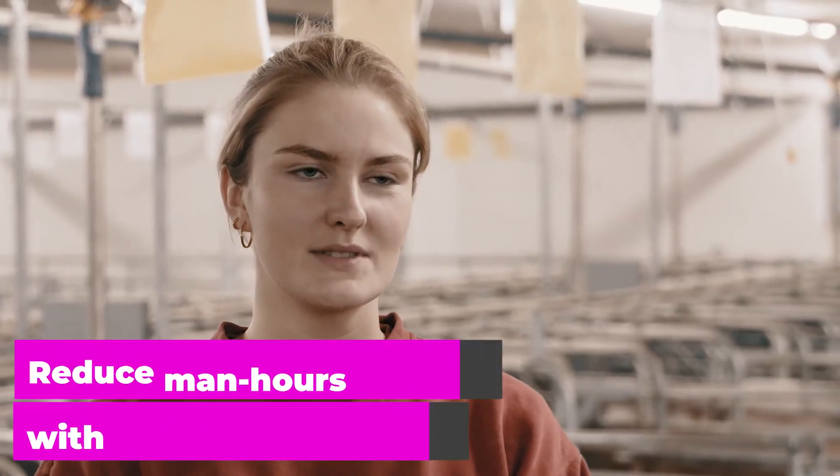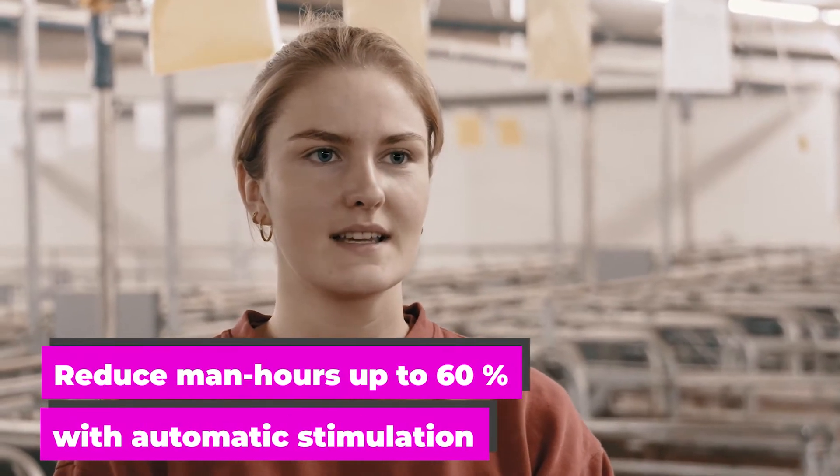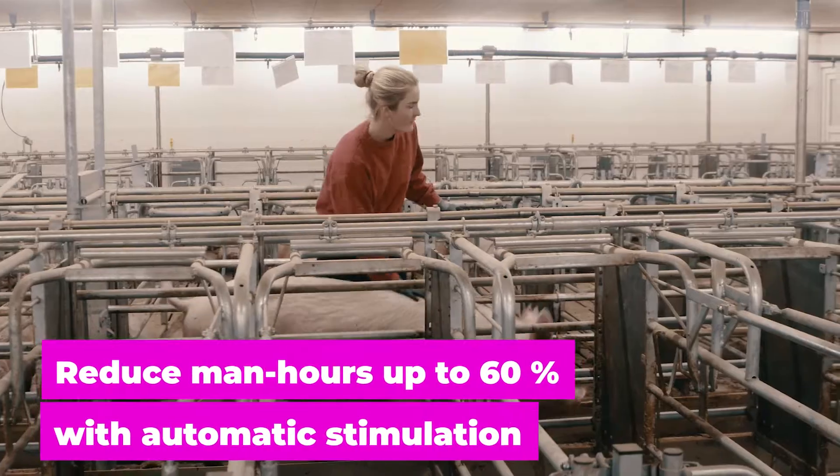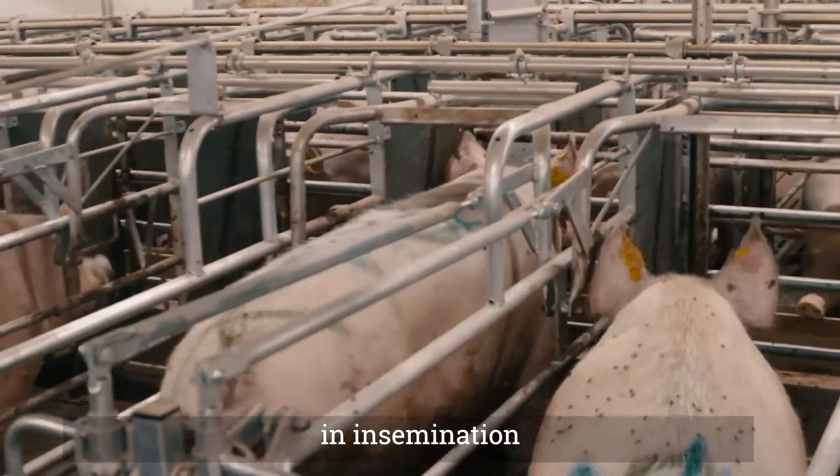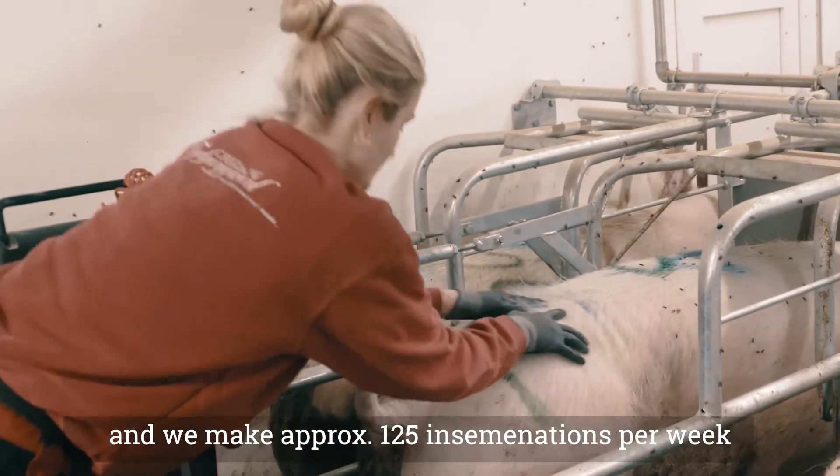The benefits of working with steaming is that it allows us to take more sows into insemination each week. On this farm we work two people in insemination and we make around 125 inseminations per week.